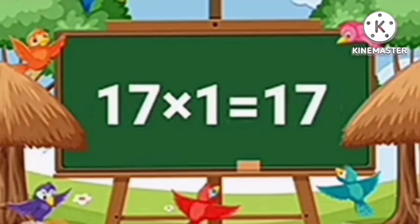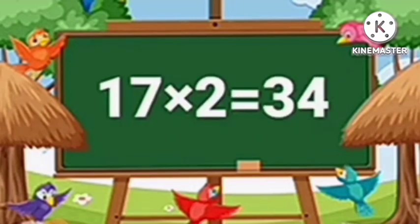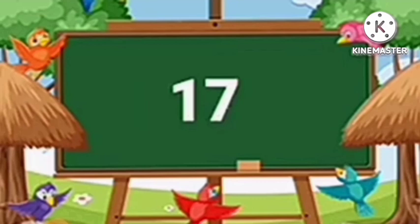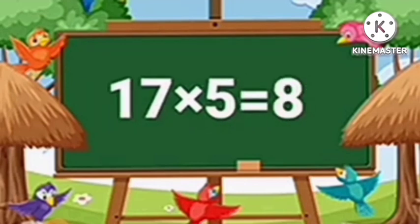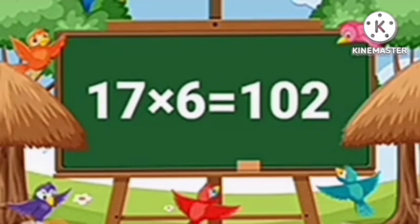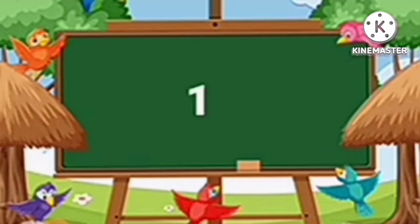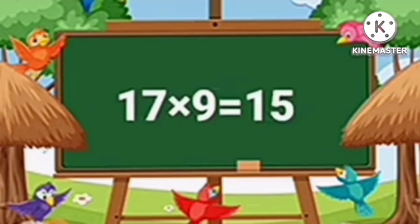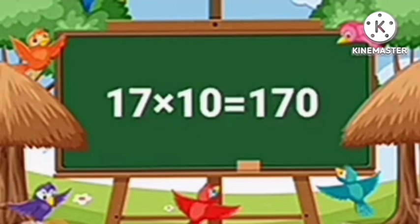Table of Seventeen. Seventeen ones are seventeen. Seventeen twos are thirty-four. Seventeen threes are fifty-one. Seventeen fours are sixty-eight. Seventeen fives are eighty-five. Seventeen sixes are one hundred two. Seventeen sevens are one hundred nineteen. Seventeen eights are one hundred thirty-six. Seventeen nines are one hundred fifty-three. Seventeen tens are one hundred seventy.